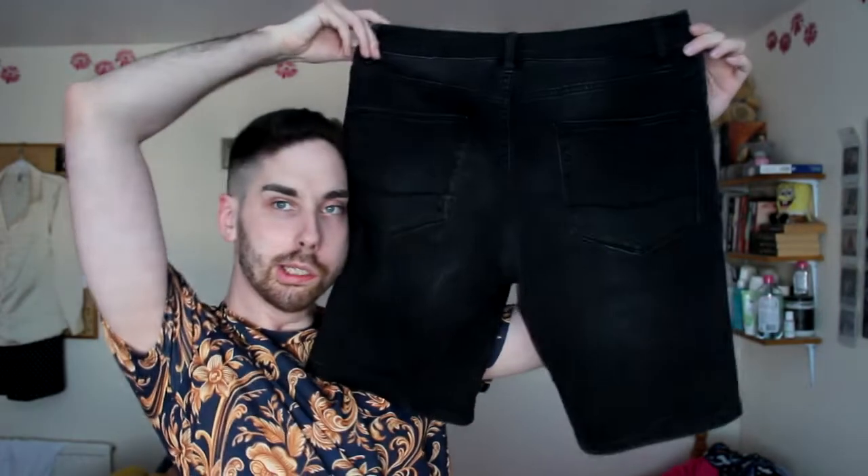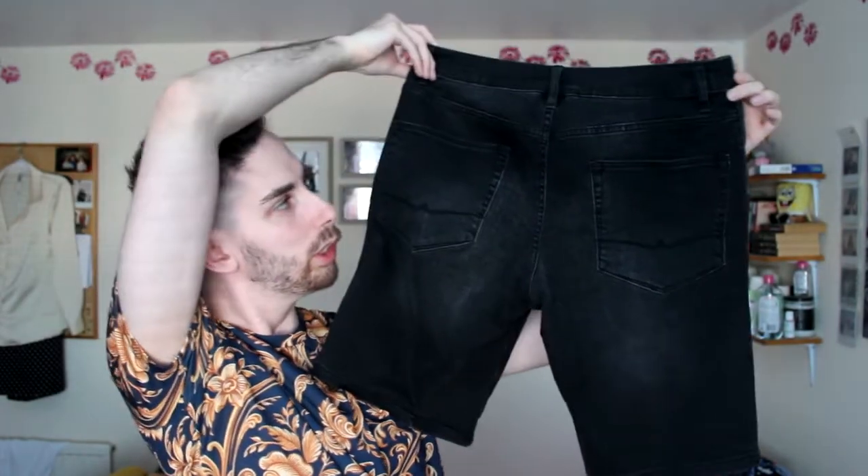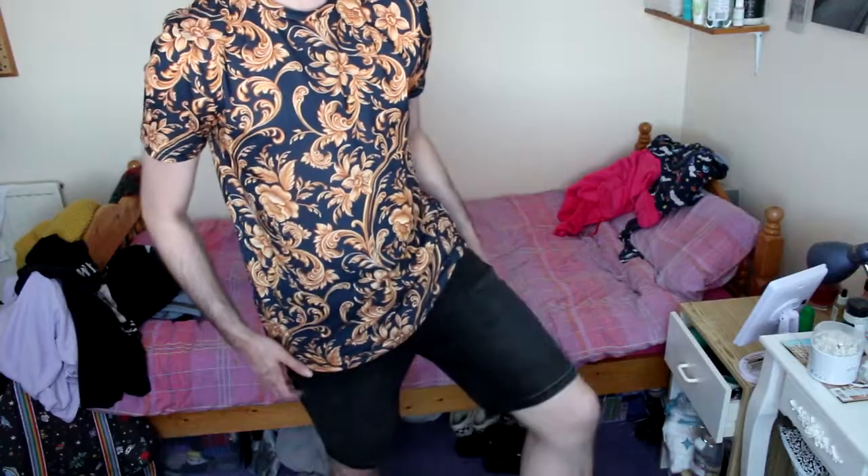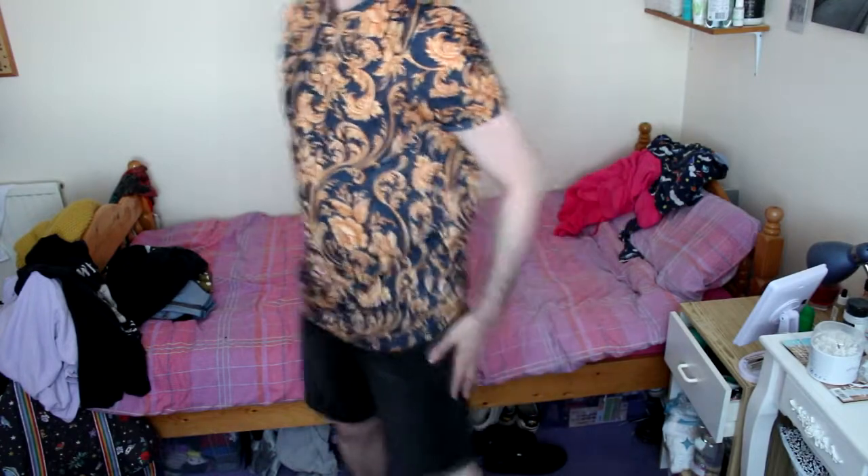The first item that I bought was these little denim shorts. They're in like a sort of faded black which I love. So let's try them on. As you can see they fit very well — they go over this top actually. Yeah, I'm a massive fan. What do you guys think?